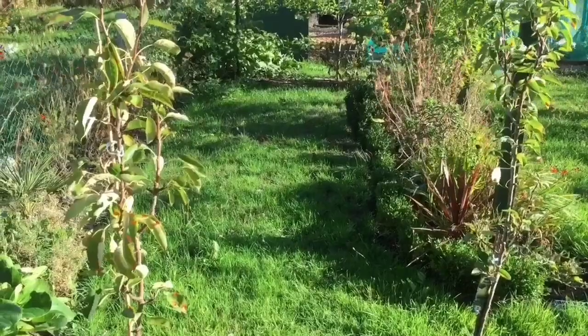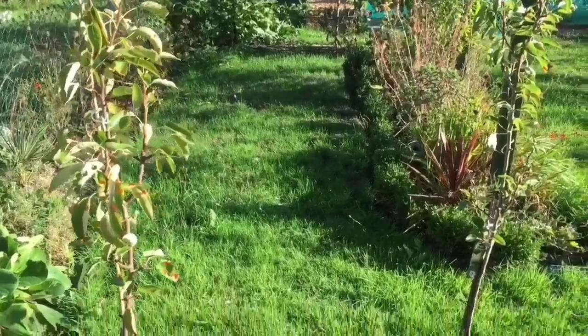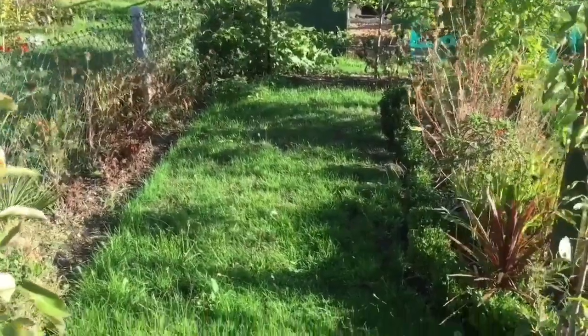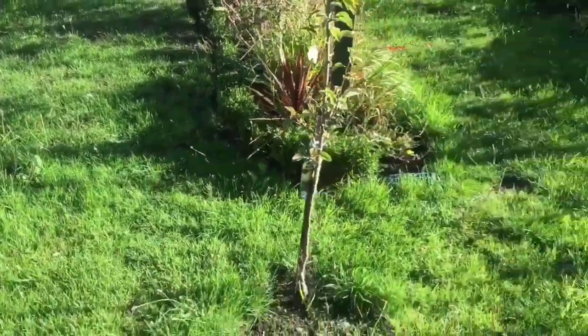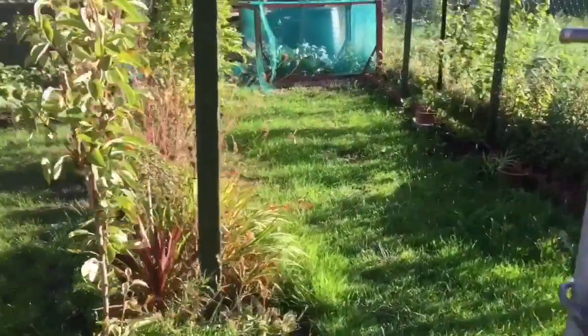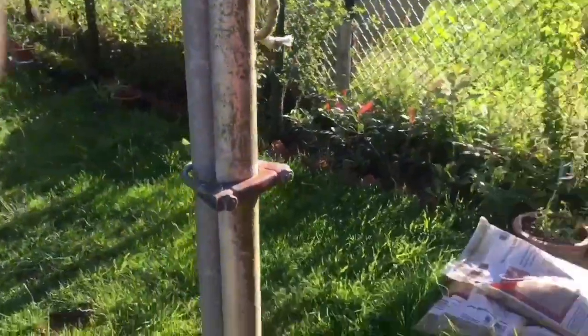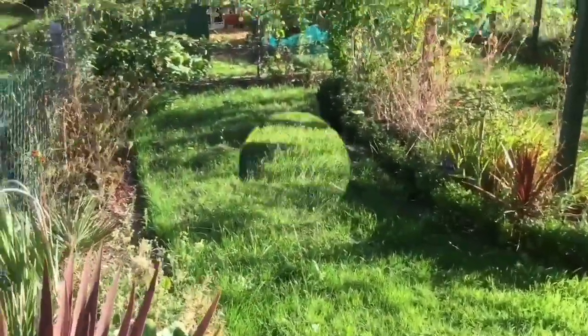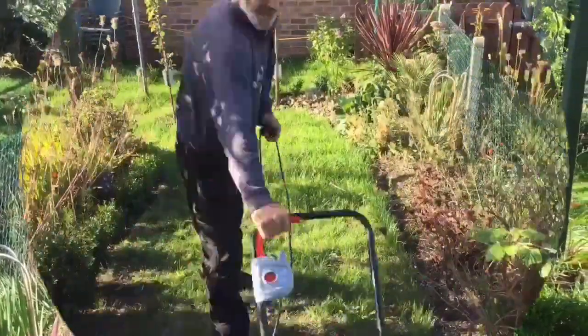As you can see my grass is growing quite well now, and hopefully we've got a little bit of a break in the weather so I can cut my grass today. Once I get that done I'll come back and show you the difference before and after.